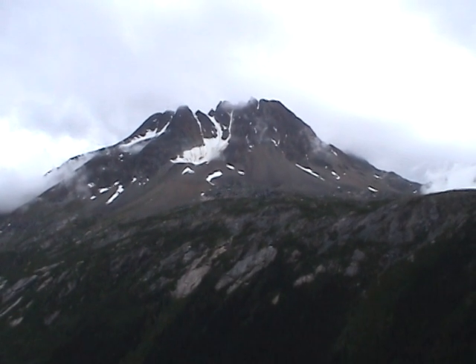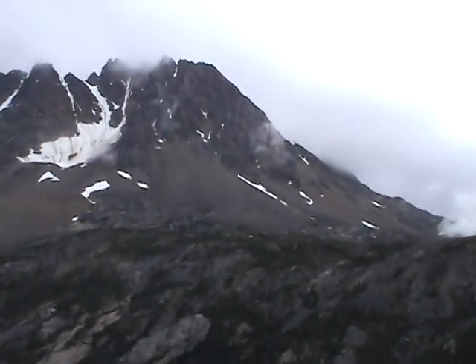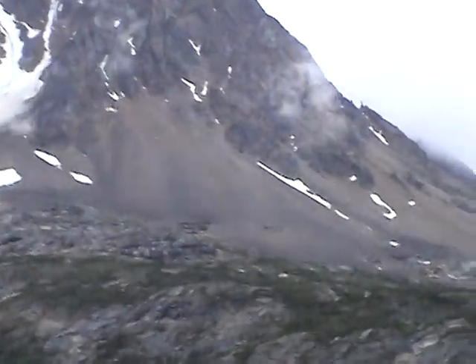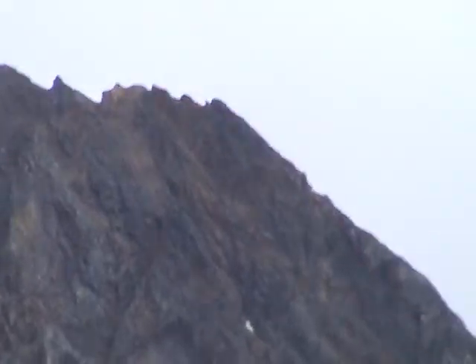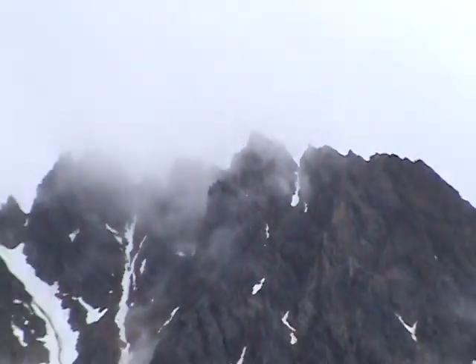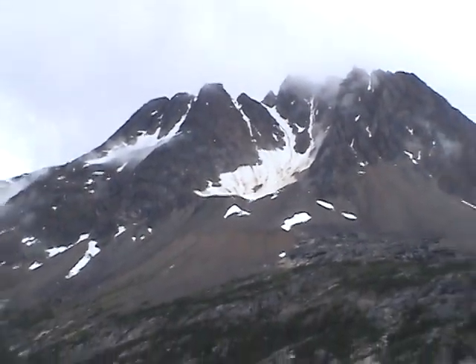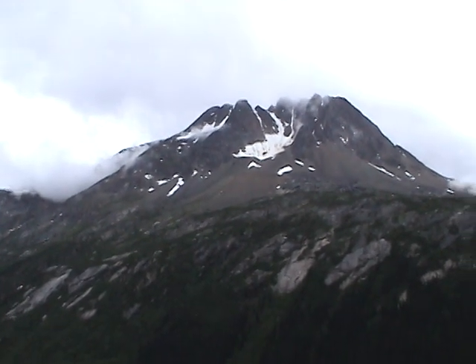This mountain has some interesting texture — looks volcanic, like it erupted and spewed a bunch of snow. Other than knowing that that doesn't happen. Looks like a pretty interesting mountain. That's where clouds come from — that's why it's so overcast here. It's a big cloud machine.